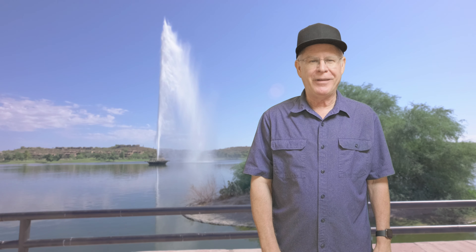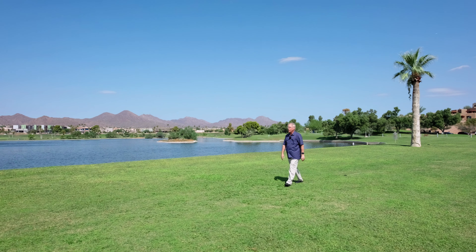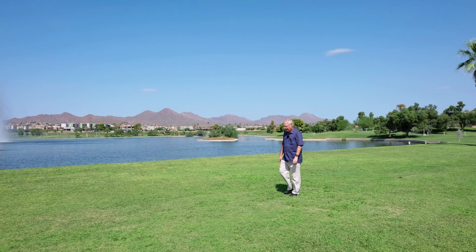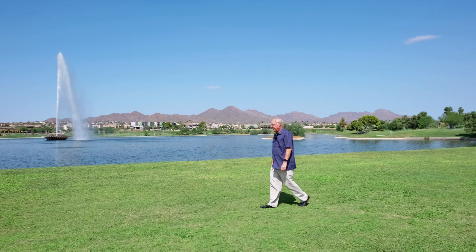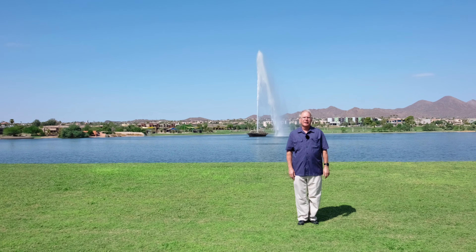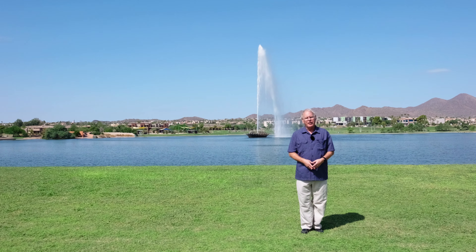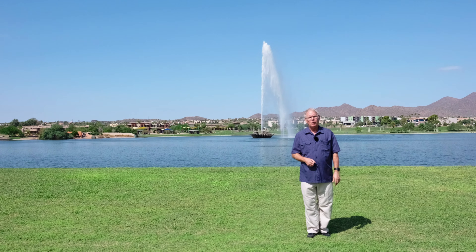Let's get to it and explore Fountain Park. The sidewalk loop trail around the fountain is an easy 1.2 mile walk. From the trail, you can view the fountain at various different angles and visit the different features of the park. There are plenty of places along the way to rest and contemplate, and when you're done, visit one of the restaurants located on the west side of the park.